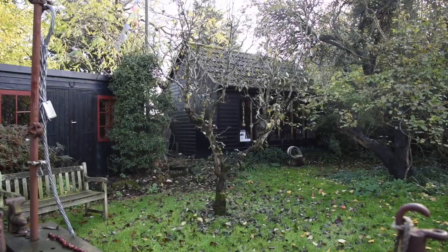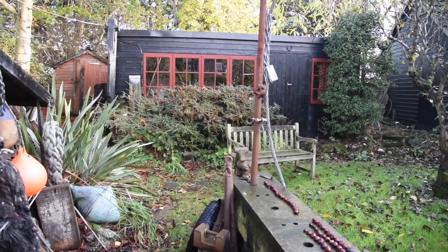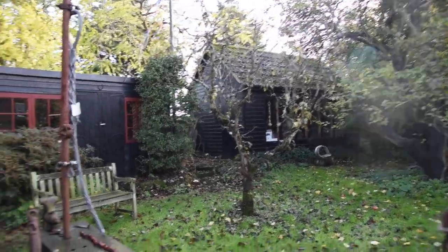We had the rope store built and we went to the shed man and said we want you to build a museum for us — this is what we want and that's what we need. So we designed that building specifically as a museum. Let's go and have a look.